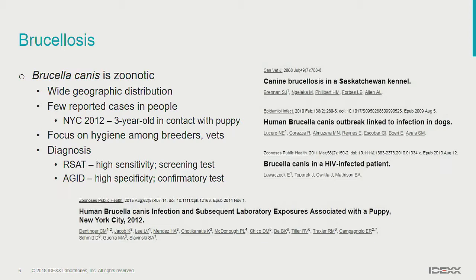Most of the focus on Brucella canis is on breeders and vets to be careful when dealing with breeding dogs, and culling positive dogs in breeding colonies. There's not a lot of focus on what the general public should do. Diagnosis is based on two tests: the first is a highly sensitive screening test — the rapid slide agglutination test — and then the follow-up confirmatory test, which is highly specific, is agar gel immunodiffusion.